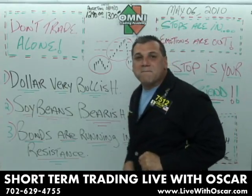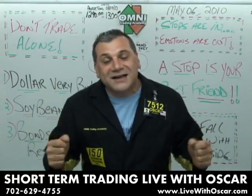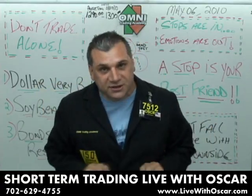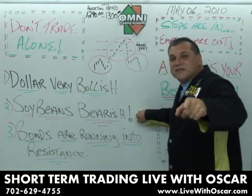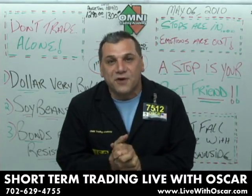Dollar — very, very bullish, traders. The dollar looks like it's not going to stop for a while. Pullbacks absolutely need to be purchased. The soybeans — very bearish. We're looking for some downside in the soybeans on Thursday.